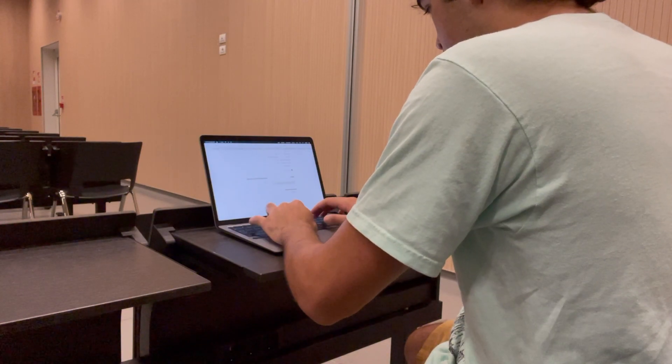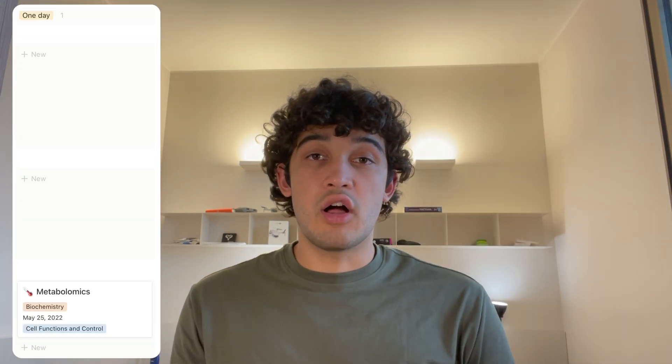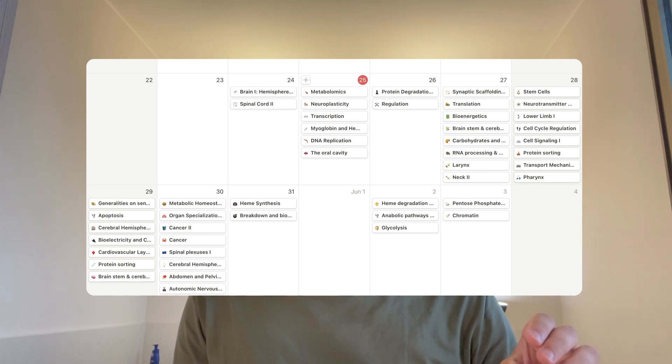As soon as I finish taking my notes in class, I add my page to the one-day column on my Notion page with the date for the day after — that's the first time I need to re-engage with that content. That next day, I sit down, open my Notion page, look at the calendar where this page sits along with all the other pages I need to study that specific day. Then I sit down and answer the questions, color coding them with four different colors.